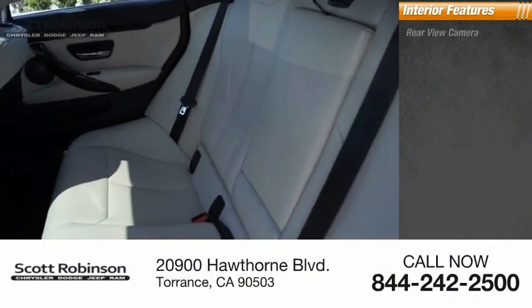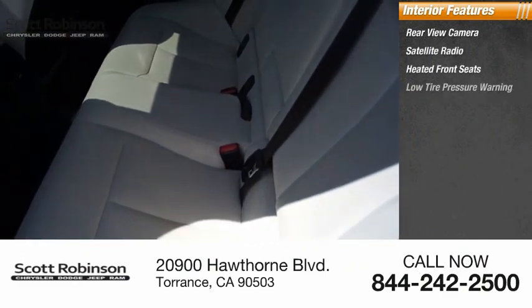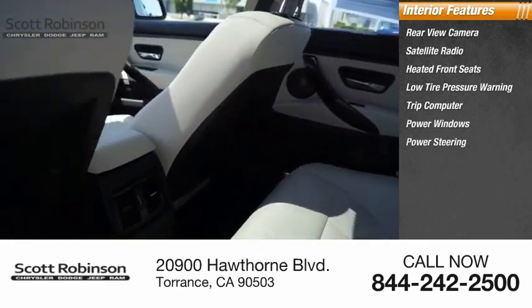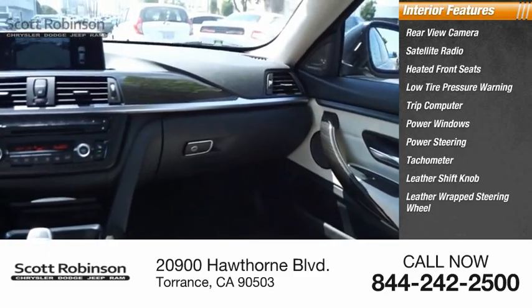Inside you'll find a rear-view camera, satellite radio, heated front seats, low tire pressure warning, trip computer, power windows, power steering, tachometer, leather shift knob, and leather-wrapped steering wheel.